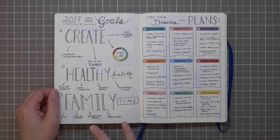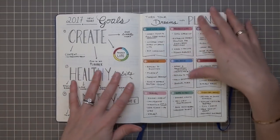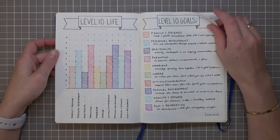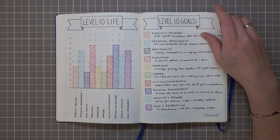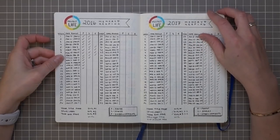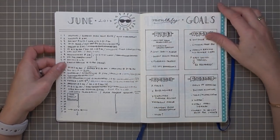I had my New Year's goals and ideas for the year. The Level 10 Life and Level 10 goals is something I did again — I picked this up from Boho Berry, who was definitely my bullet journal guru when I was getting into this, and I'll link her below. My Project Life memory keeping spreads are definitely something I currently use and carried over, which you'll see.